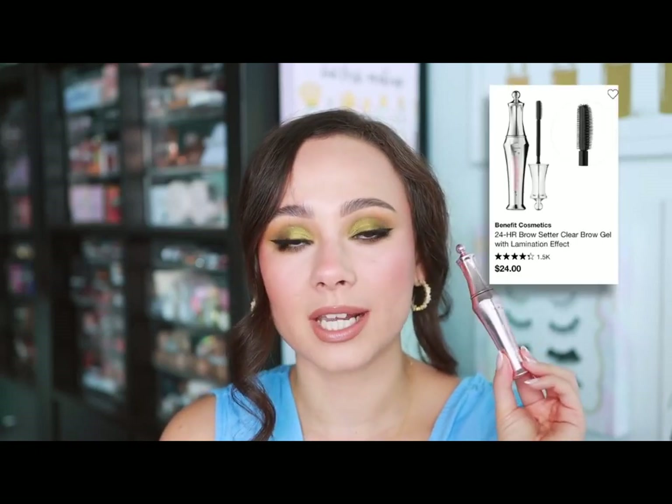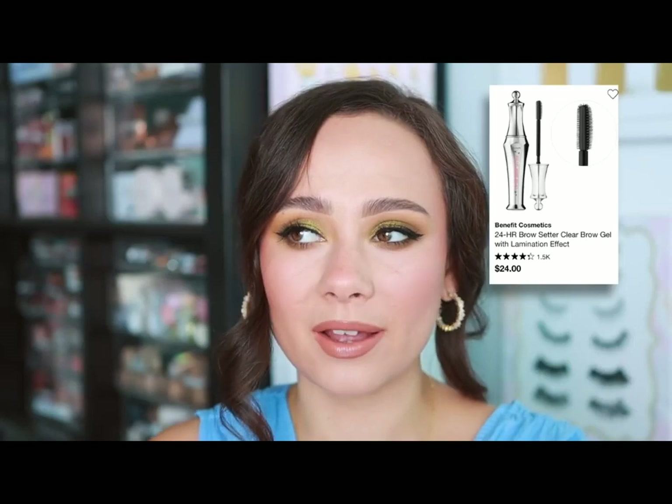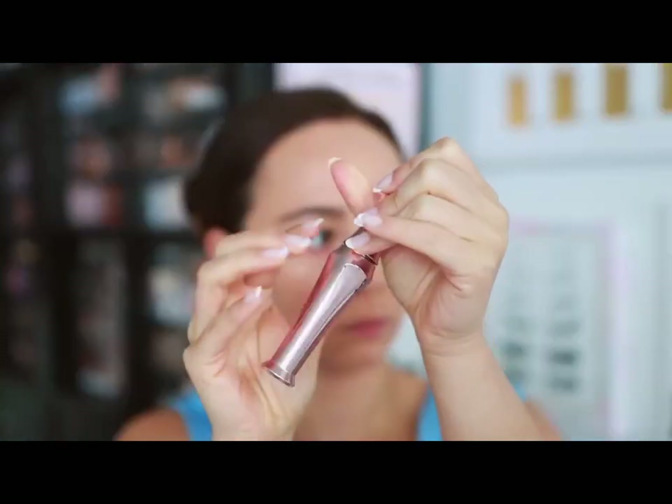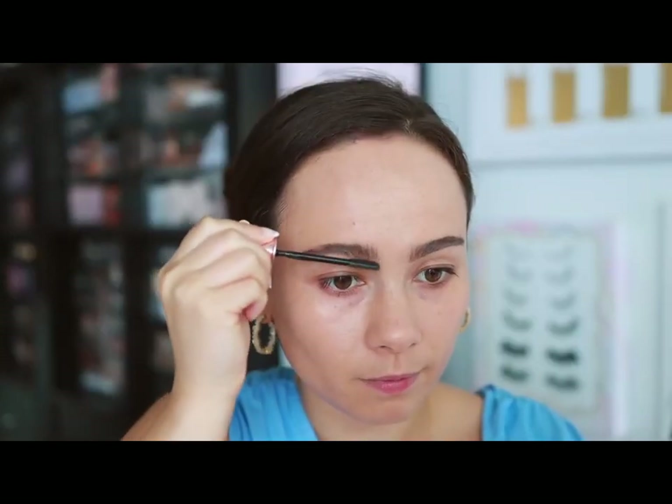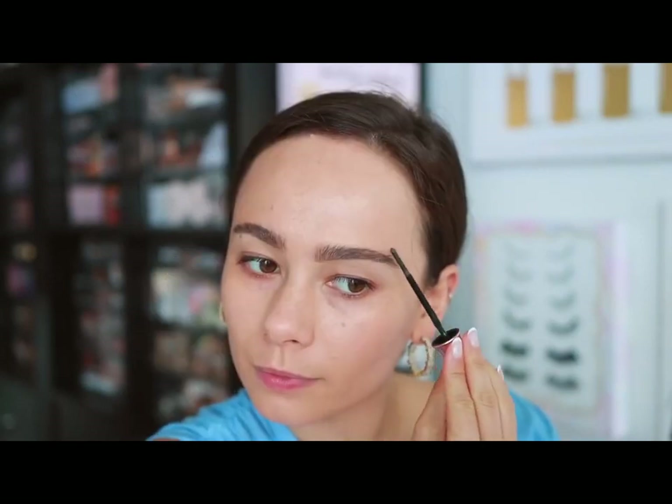Benefit — this one was a no-brainer. They have great brow products, but their 24 Hour Brow Setter is easily top three for me in all-time favorite brow gels. I love the spoolie — it brushes out and separates the eyebrow hairs in a way that makes brows look really full. Once you set your brows they stay all day. It's not too harsh or chunky, but it still holds the brows all day. That perfect intensity without being too intense, and the way it brushes out the brows is stunning.